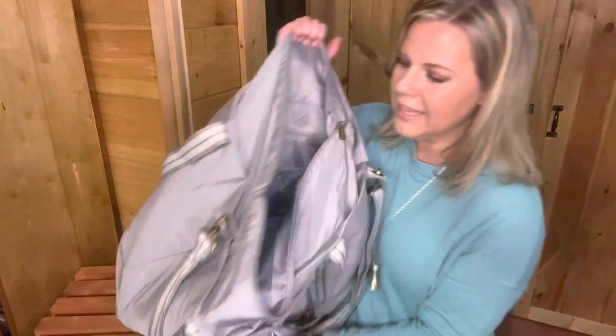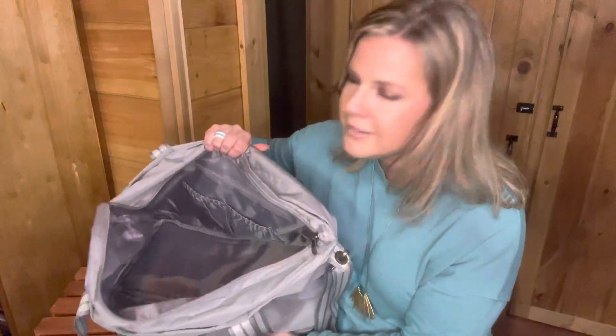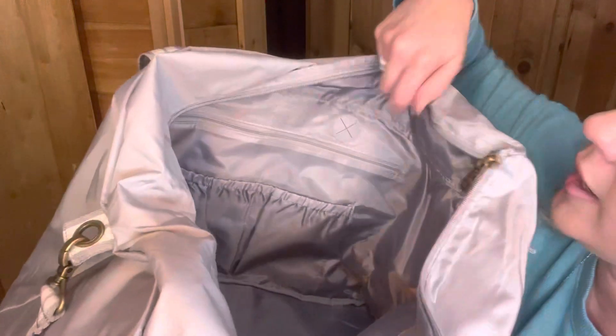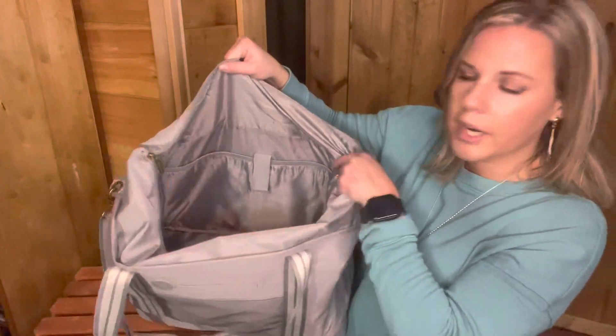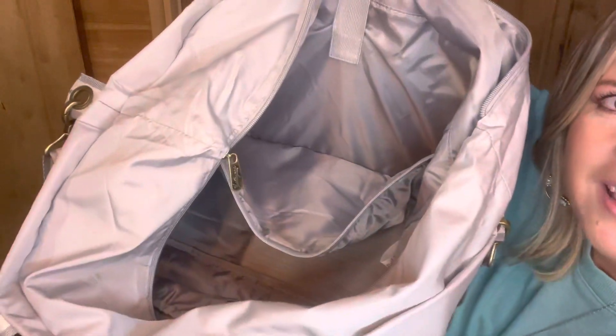On the inside, you can see the two elastic pockets. One elastic pocket is where I would put my charging station through. Then there's that port from the other side. There's also a built-in zipper pouch here where you can store things, and on the opposite side there's a little Velcro strap where you could store undergarments and things like that.